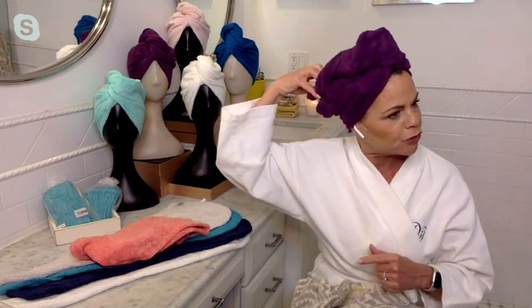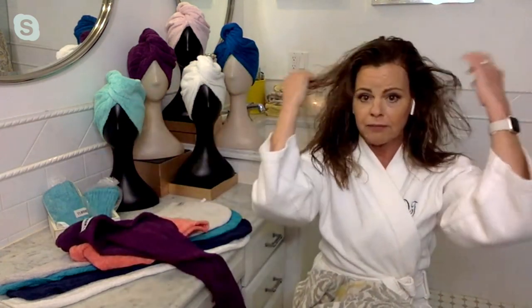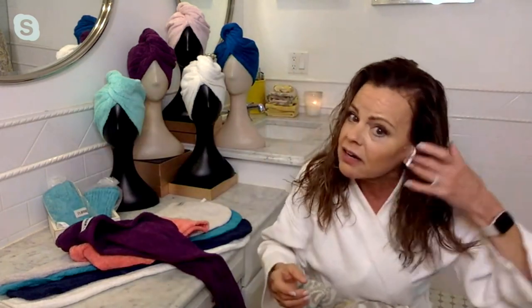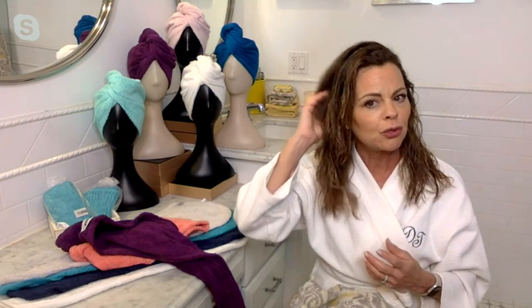I got out of the shower literally and got ready to get mic'd up. My hair was dripping wet, and that was about 10 minutes ago. I have a lot of hair, and this hair is nearly dry. So I'm going to spend maybe five minutes with that damaging blow dryer. Otherwise, I would come out with dripping hair all over my robe or clothes, and it would take a lot longer to blow dry. This is such a great way to save time, save hair damage, and just make your life so much easier.